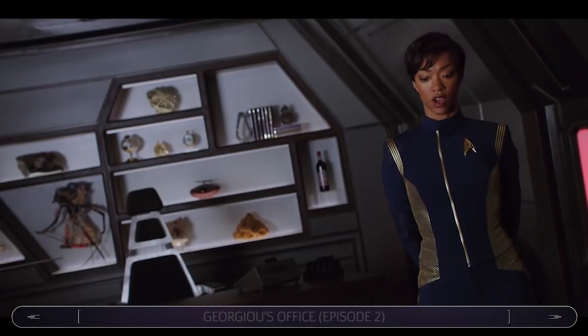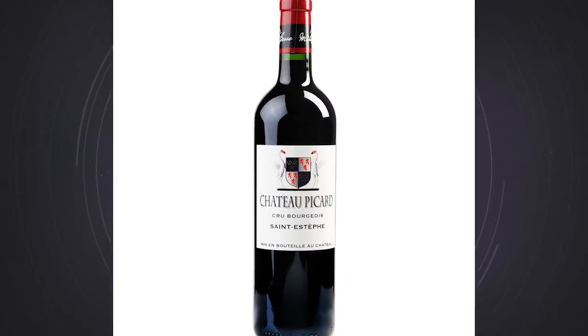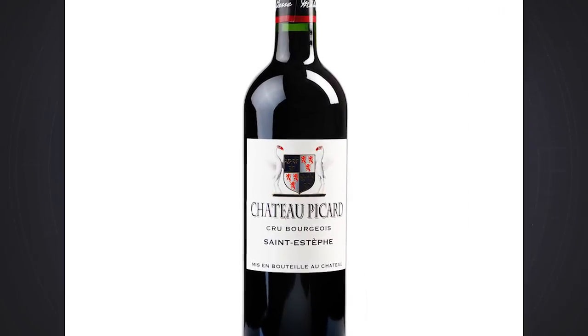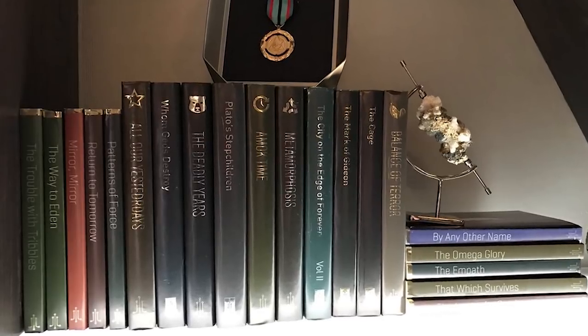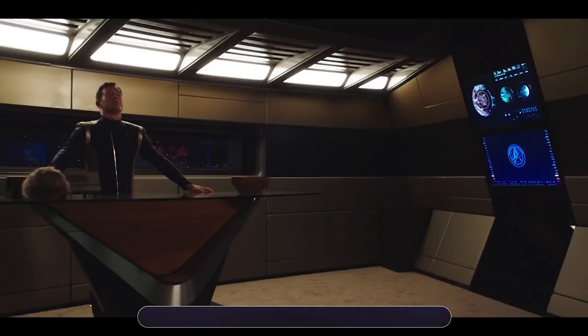In Episode 2, we saw Captain Georgiou's office on the Shenzhou, and it contained a couple of Easter eggs. There's a bottle of wine from Chateau Picard, which is presumably owned by the family of TNG's Jean-Luc Picard, and the titles of the books on the shelf are all taken from episodes of the original series, including Mirror Mirror, The Deadly Years, The City on the Edge of Forever, The Omega Glory, and Whom Gods Destroy.